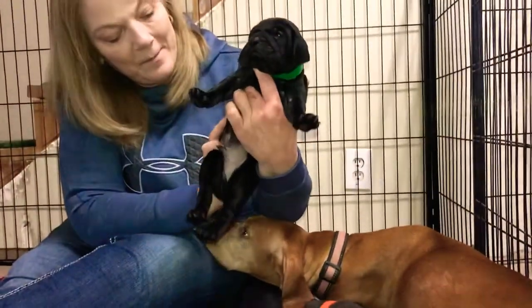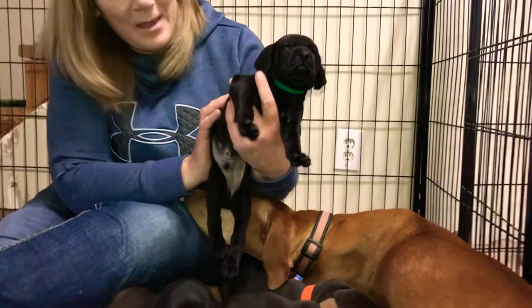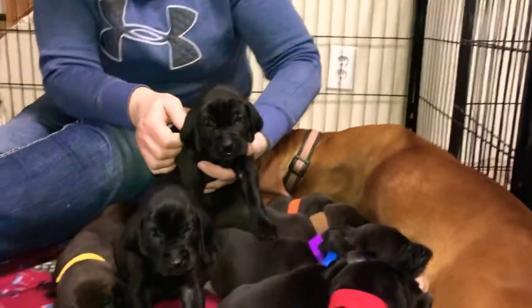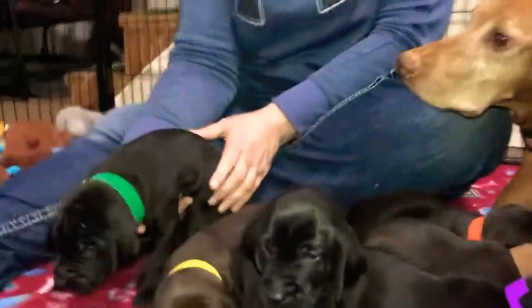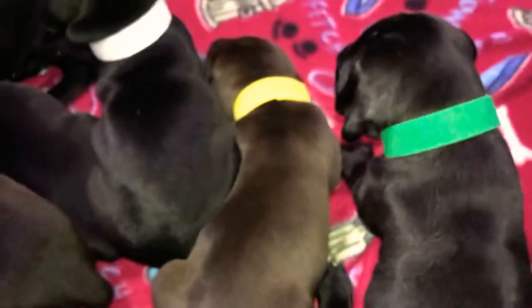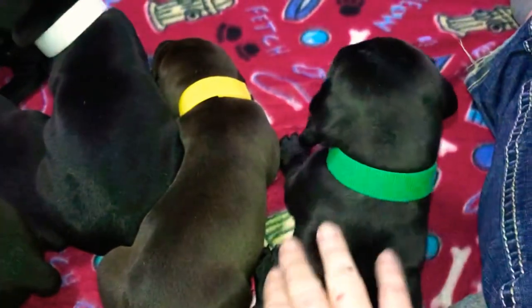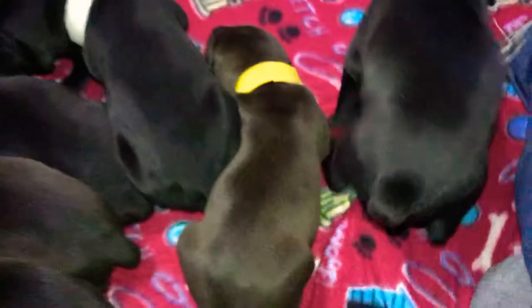Here's green collar boy again. You can kind of see the variations in them — you can definitely see the darker ones and then the ones with the undertones.